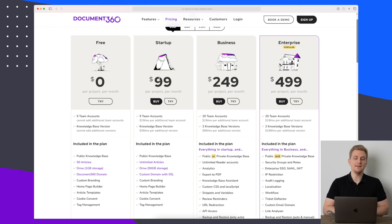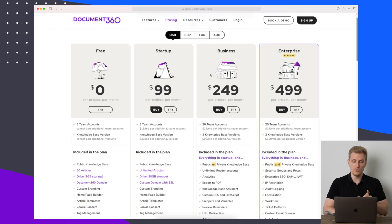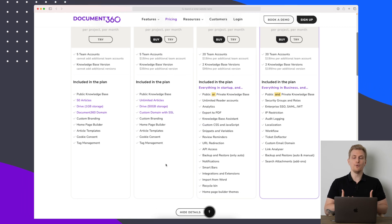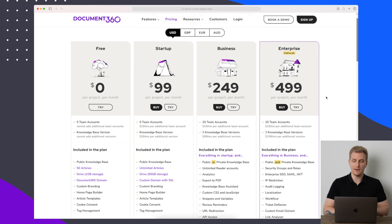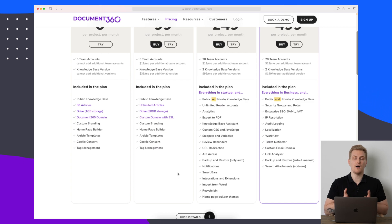Document 360's paid plans also offer a 14-day free trial and are generally cheaper than HelpJuice. With HelpJuice, four team accounts cost $120 USD, while Document 360 gives you five team accounts for $99 USD per year. The business plan at Document 360 with 20 team accounts is still cheaper than HelpJuice. For full feature functionality, the business plan gives you almost everything, 20 team accounts, and you're ready to build an outstanding knowledge base.